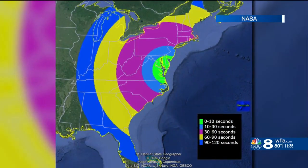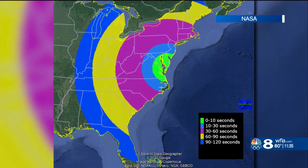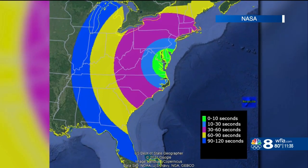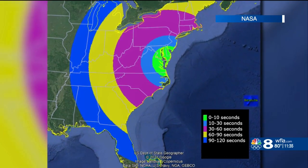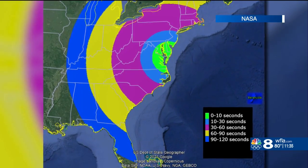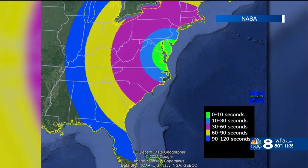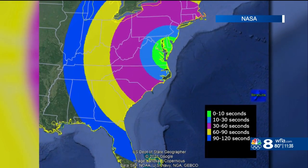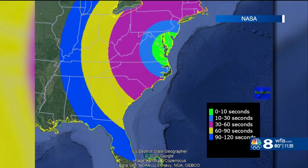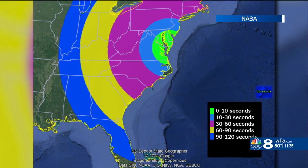A unique launch from NASA could create beautiful green and violet auroras visible all across the Bay Area. This map from NASA shows how long after the launch each part of the country will be able to see the launch itself. The 40-minute launch window opens at 8:02 p.m. tomorrow night in Virginia. The light show after that rocket takes off will begin 9 and a half minutes after takeoff and will only last for about 30 seconds.